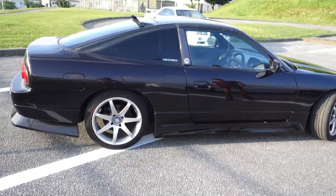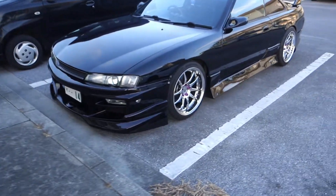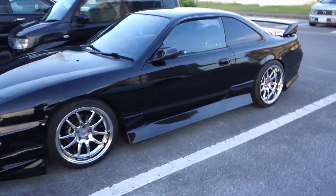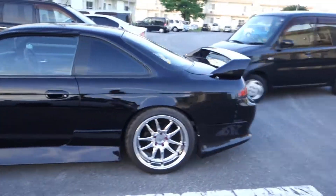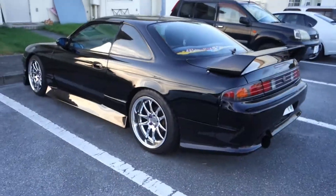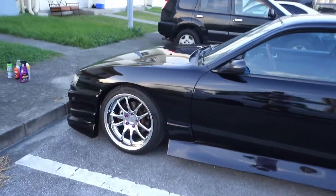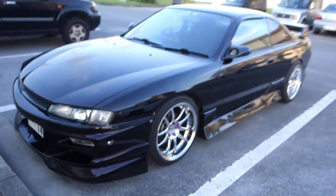I always get this car in different videos but never in the spotting ones — it's an S14, part of a group chat I have. This S14 is just beautiful. The color is like purple with sparkles, or maybe black with sparkles — it's hard to tell, it might be too dark for you guys to notice on camera. He just got new wheels too, so this thing looks super clean.